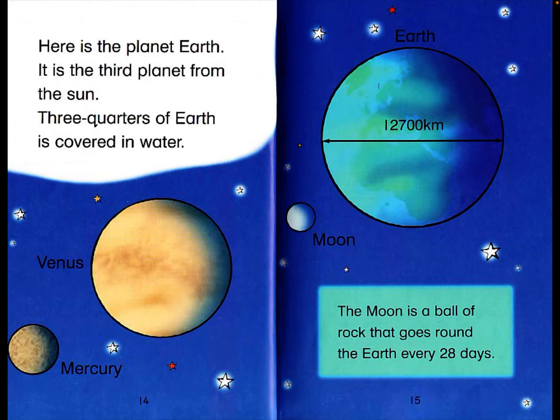Here is the planet Earth. It is the third planet from the sun. Three quarters of Earth is covered in water. The diameter of Earth is 12,700 kilometers. The moon is a ball of rock that goes around the Earth every 28 days.